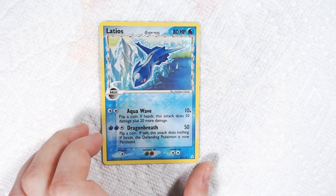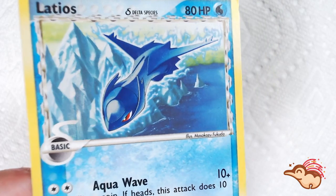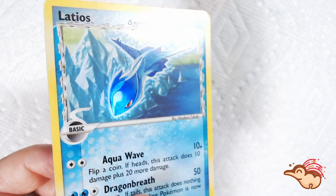Hello again! Today I am working on this Delta Species Latios from the EX Holon Phantoms set. This set released in Japan on January 27th, 2006, and came out in America on May 3rd, 2006.